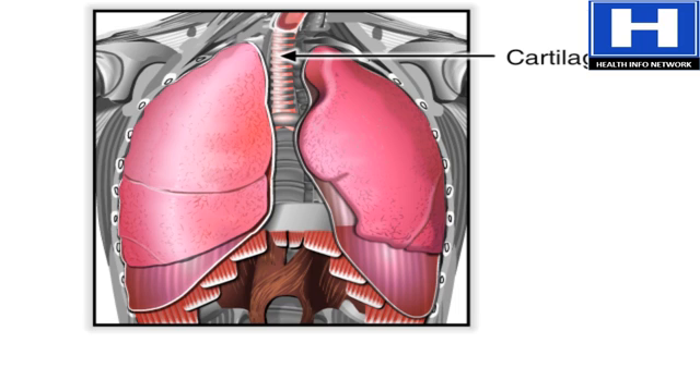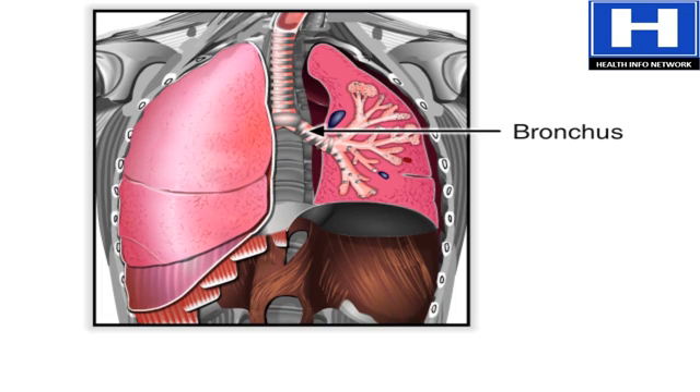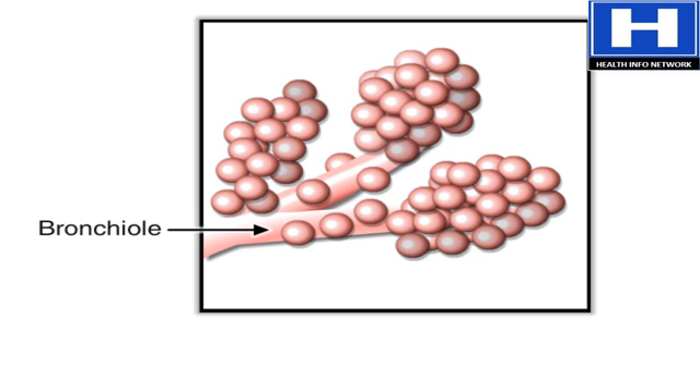Within the lungs, the trachea branches into a left and right bronchus. These further divide into smaller and smaller branches called bronchioles. The smallest bronchioles end in tiny air sacs called alveoli.